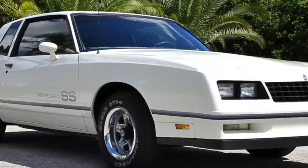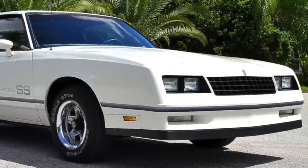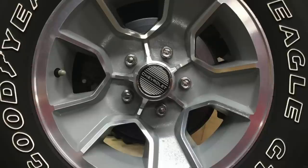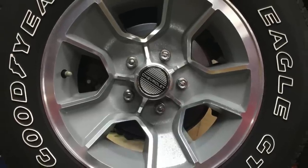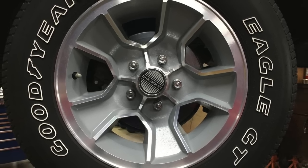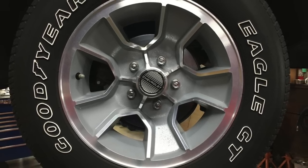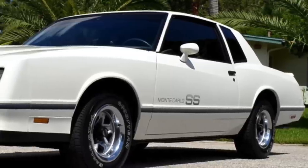The only downside was the SS came standard with front disc and rear drum brakes. Standard wheels were 15-by-7-inch steel or aluminum, fitted with P215-65R15 Goodyear Eagle GT performance tires.